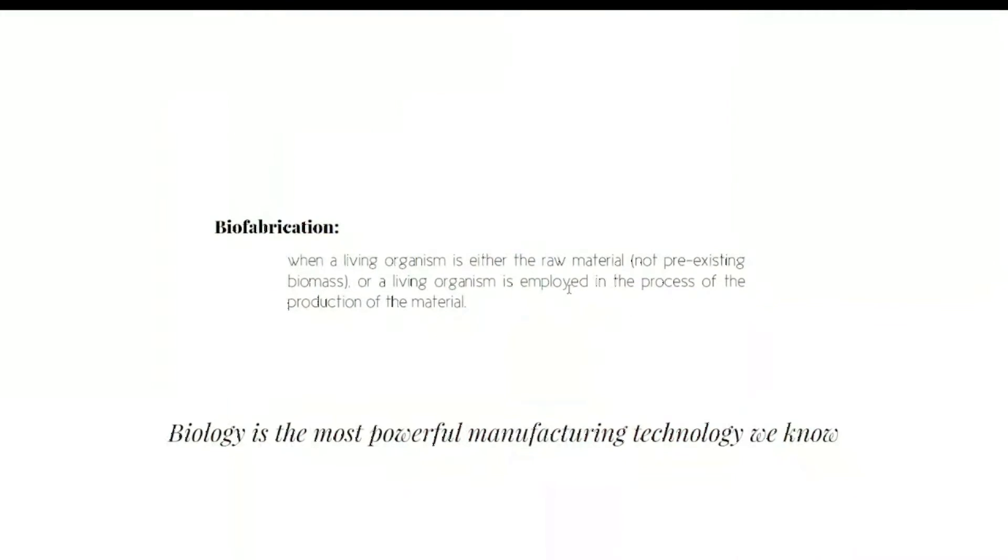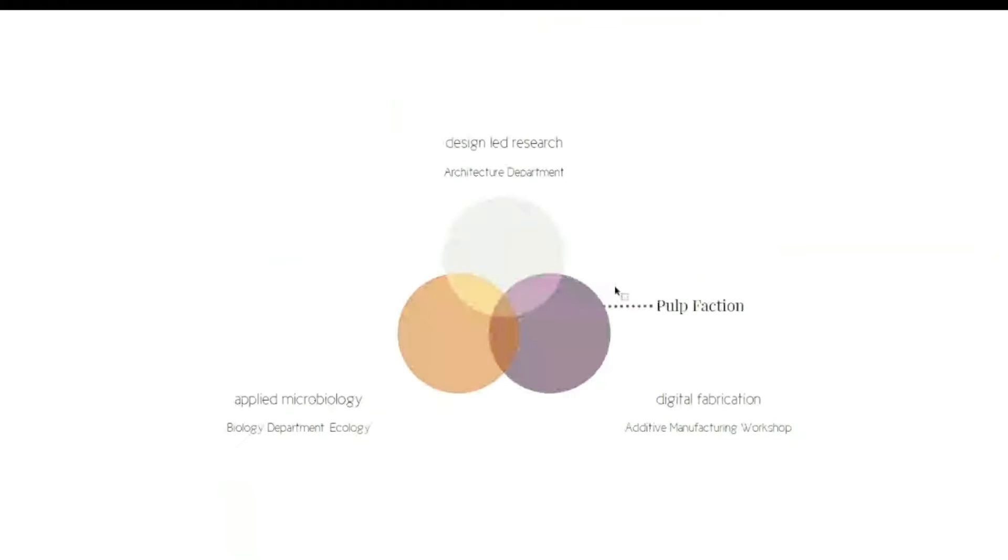Our goal is to bring biology and its processes to architectural scale. We want to do this because we are now in a time of critical need for alternative solutions, and because biology is the most powerful manufacturing technology we know — I believe it is highly relevant for architecture and design. This project was carried out in a transdisciplinary manner at the Department of Architecture, Biology and Microbial Ecology, and at our additive manufacturing workshop at Lund University in Sweden.